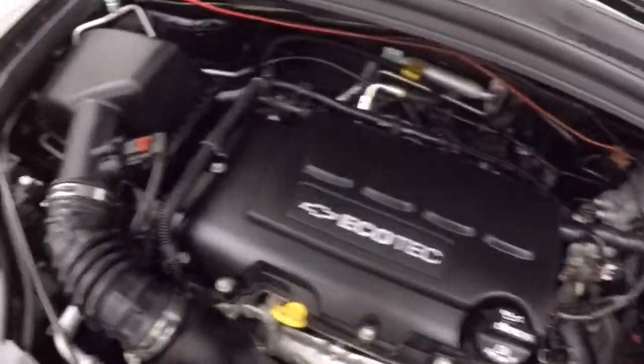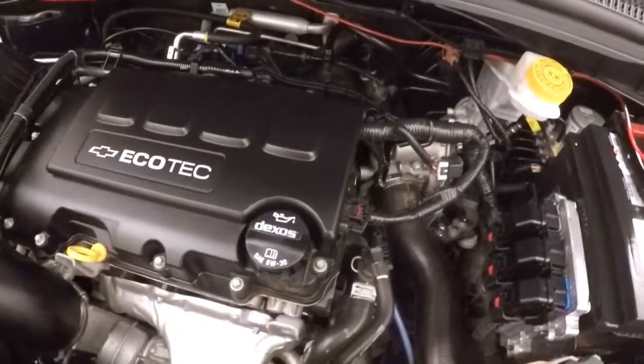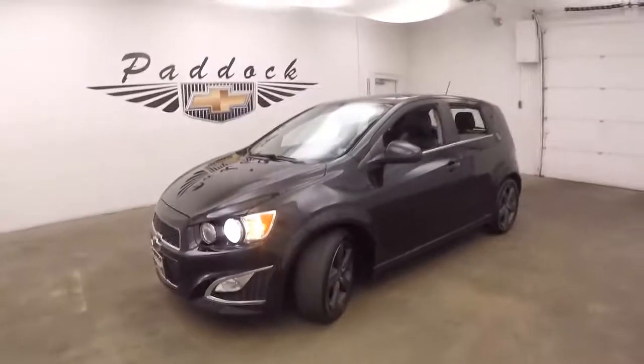Under the hood's a 1.4 liter turbo. Plenty of power. Nice and quick, looks right on gas. 2015 Chevy Sonic RS.